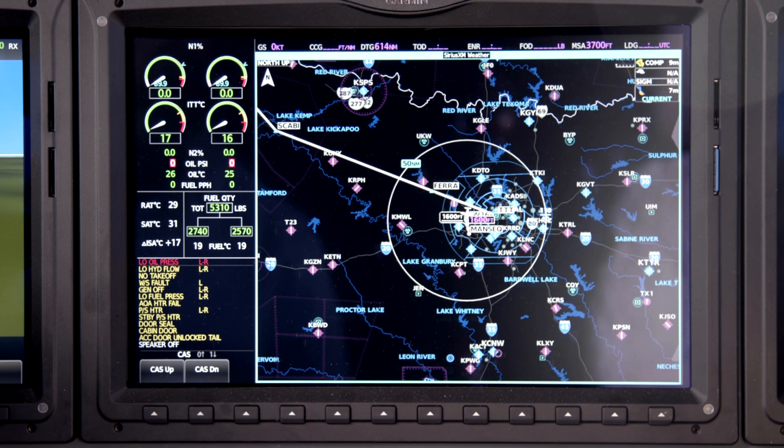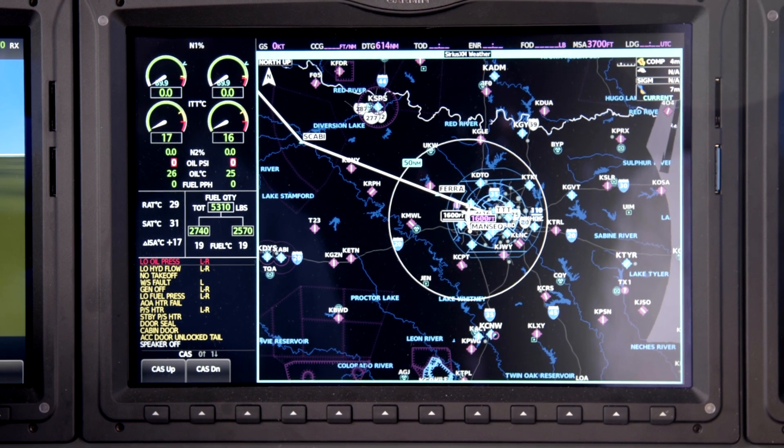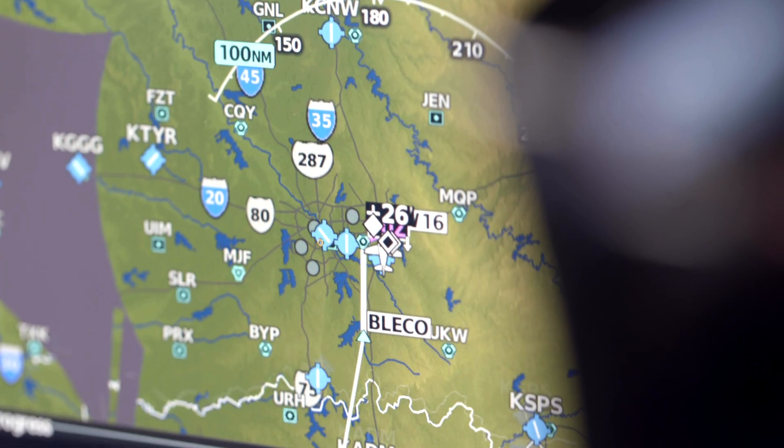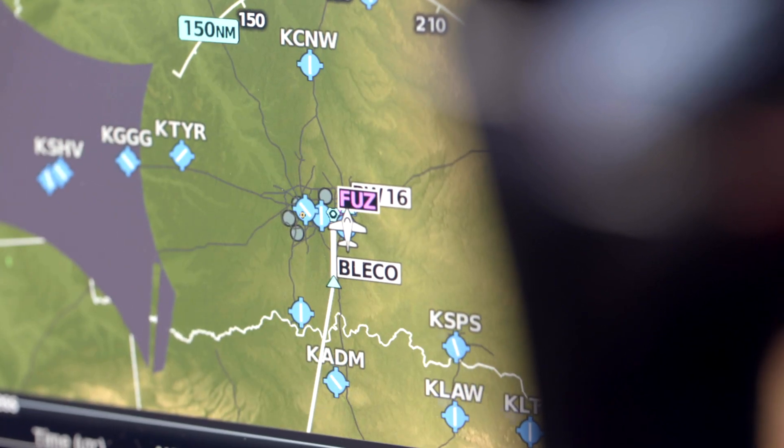The level of situational awareness is ten times better with the G5000. It's like getting a brand new flat-screen TV in your home as opposed to having that old CRT. As I transitioned from the 757/767 to the XLS, it was extraordinary — the amount of information useful for a pilot that the G5000 has is absolutely extraordinary, especially with the NextRad radar and live radar.